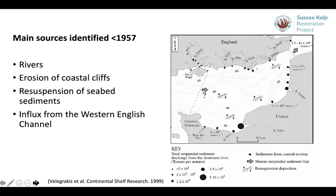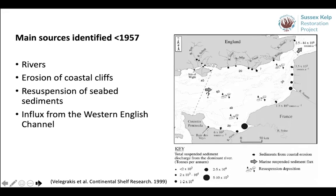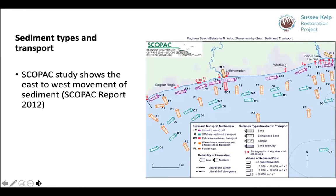In a review of sources and sinks in the Eastern English Channel between 1933 and 1957, five main sources of suspended particulate matter were identified: rivers — with higher loadings at the mouths of the Arun, Adur, Ouse and Rother on the Sussex coast — erosion of coastal cliffs and wave-cut platforms, resuspension of seabed sediments particularly from the mid-channel, and an overall influx from the western channel. A further study carried out by SCOPAC in 2012 shows the general movement of sediments from west to east, which is an important point in terms of where research is showing the inputs of sediment and how those might be moving generally.